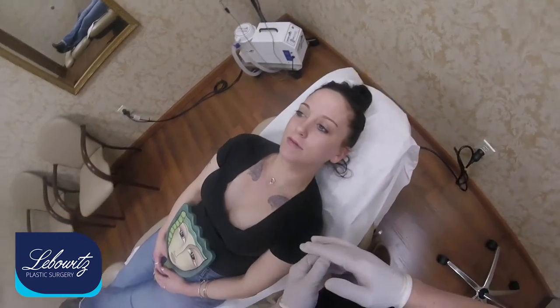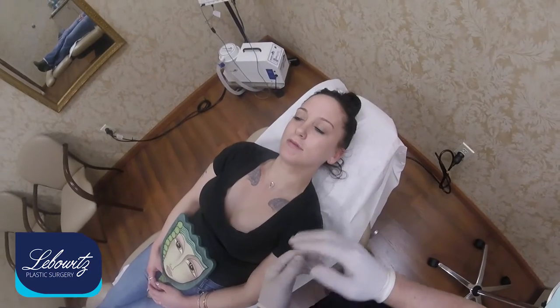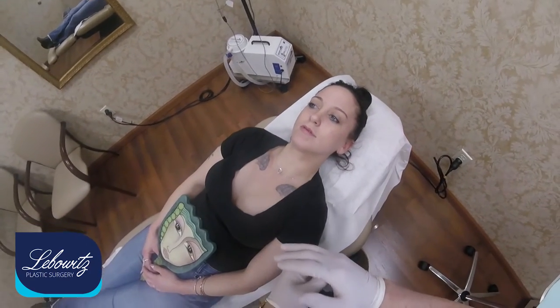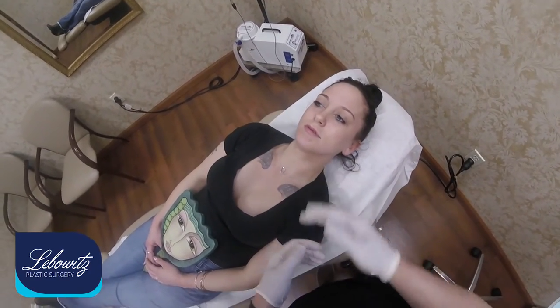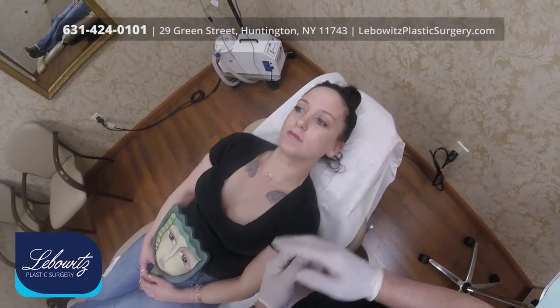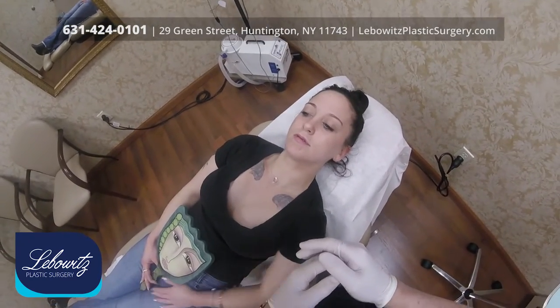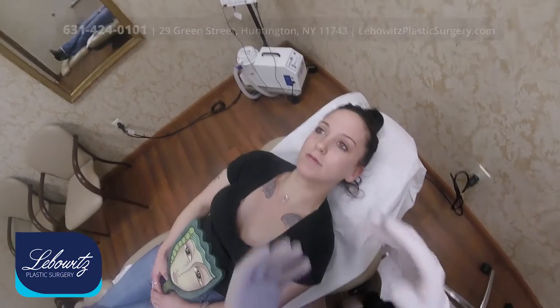Now, this is off-label, meaning it's a product that is more intended for the deep cheek augmentation. Some people do it for chin and for jawline, but if she wants the volume — and that's what Voluma means — after a full discussion, we're going to do that.